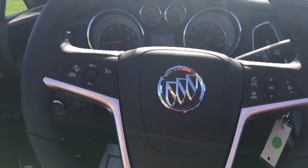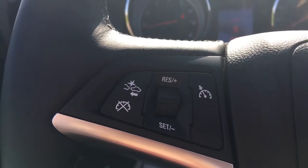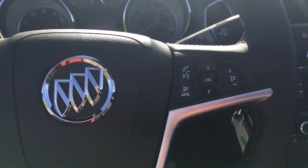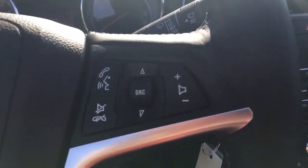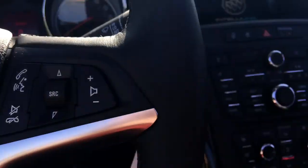Looking at the steering wheel, right here we have forward collision alert, which is a safety feature — when you get too close to another vehicle, it's going to alert you and start to apply the brakes. You also have voice command for Bluetooth and volume controls over here.